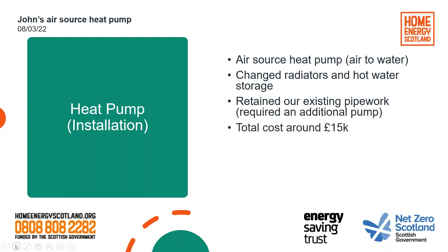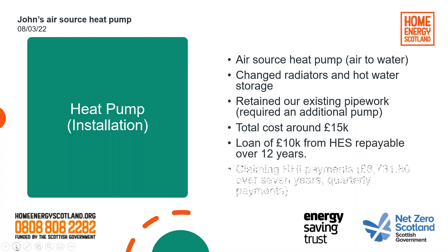Total cost was around £15,000. We got a £10,000 loan from Home Energy Scotland/Energy Saving Trust and we're paying that back over 12 years. We also applied to the Renewable Heat Incentive scheme, which is closing fairly soon, so we're getting about £8,700 over seven years in quarterly payments — and that goes up every year with inflation, so it will in the end be a little bit more than that.